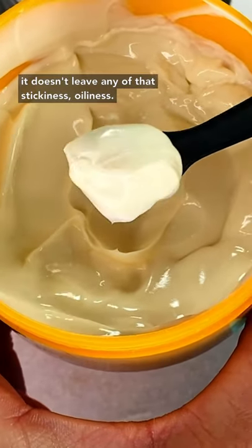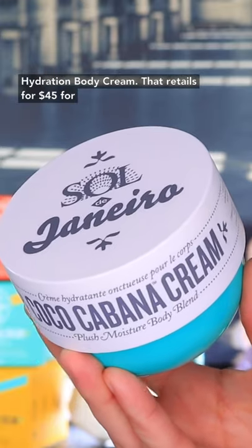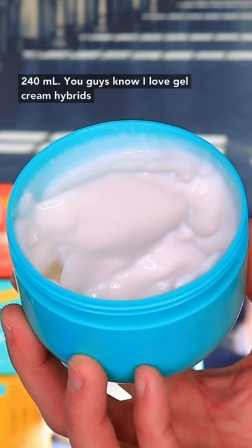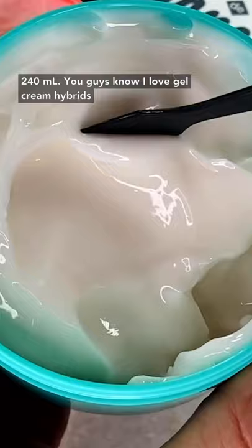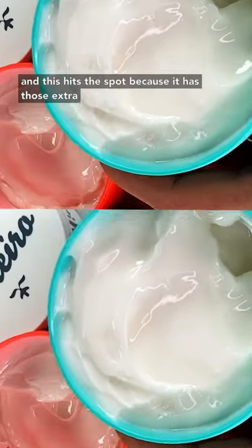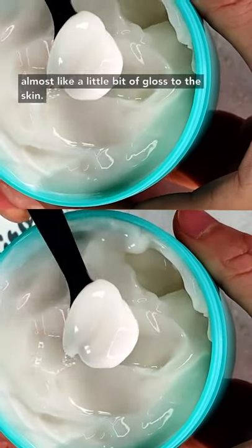This is the Sol de Janeiro Coco Cabana Intense Hydration Body Cream, which retails for $45 for 240ml. You know I love gel-cream hybrids, and this hits the spot because it has those extra oils in it. The Coco Cabana Cream really adds a shine, almost like a little bit of gloss to the skin.